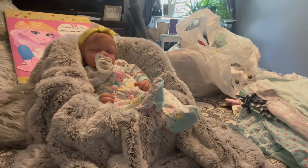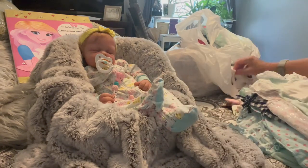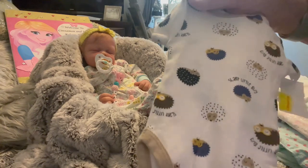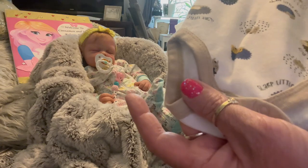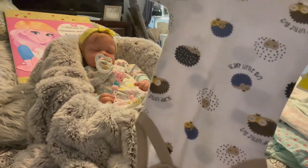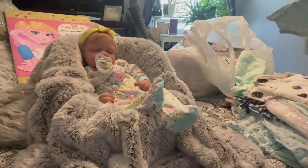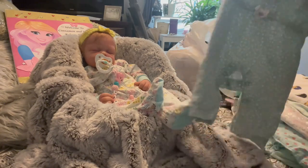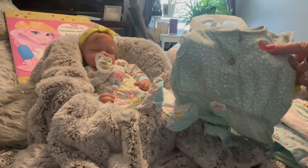I don't have enough onesies in the closet! Then I got this little — oh, 'Sharp Little Guy' — it's got little porcupines on it, that's cute. And what else — we got this other little romper, a little summer romper.